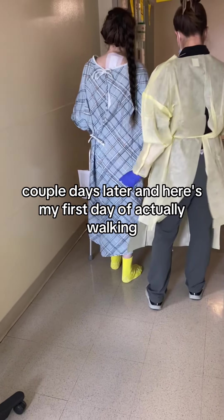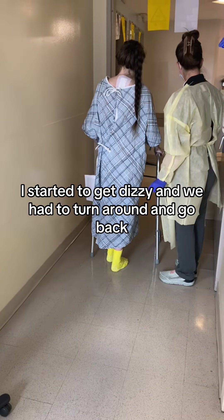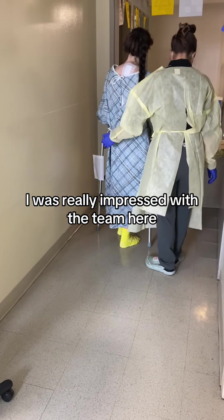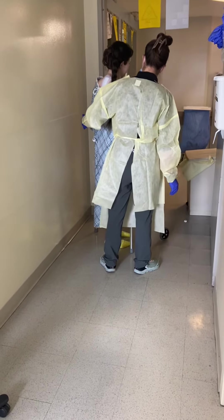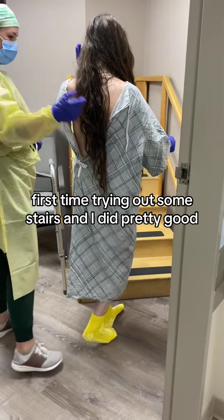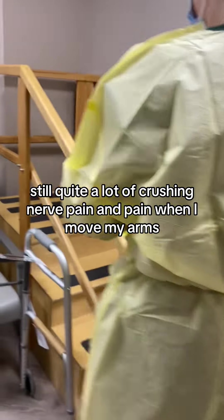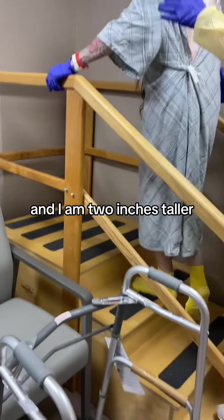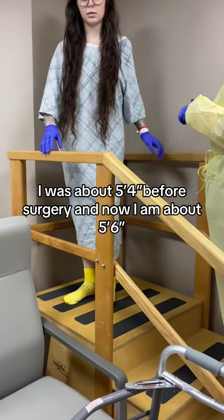A couple days later here's my first day of actually walking. I did a pretty good job — I think I started to get dizzy and we had to turn around and go back. They ended up taking me off the tramadol and changing my pain meds again. I was really impressed with the team here — the PAs, the PTs, all of the nurses — everyone did such a great job. This was another day or two later, first time trying out some stairs, and I did pretty good. Still quite a lot of crushing nerve pain, pain when I moved my arms. I also took some measurements and I am two inches taller. I was about 5'4 before surgery, and now I am about 5'6.